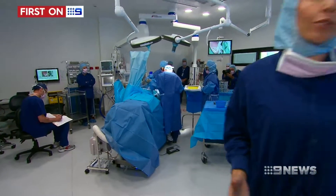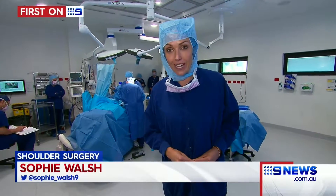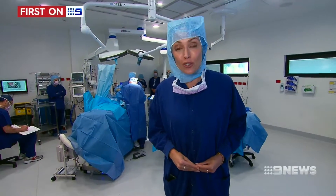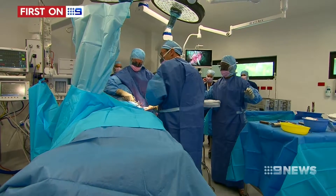One in ten current shoulder replacements fail after ten years and need to be redone. With this new treatment, Danny isn't expected to run into any trouble for at least 20 to 30 years — that's a 50% improvement on traditional shoulder operations.